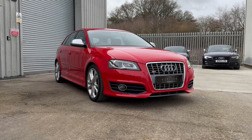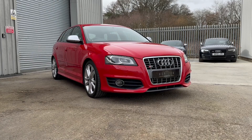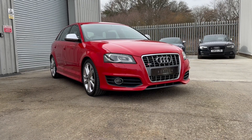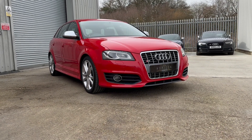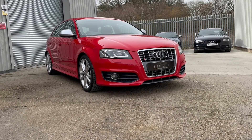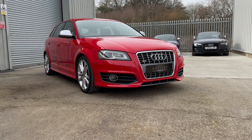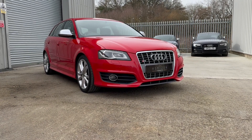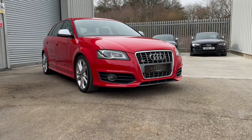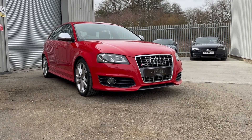The car is a 2009 on an 09 plate, has covered only 46,000 miles, is HPI clear, has 8 service records in total and has recently been serviced, comes with 2 keys, a long MOT, the original book pack and a 3 month warranty. It's an absolutely stunning example — we were able to buy the car directly from its previous owner, who had loved and cherished it for the last 9 years.